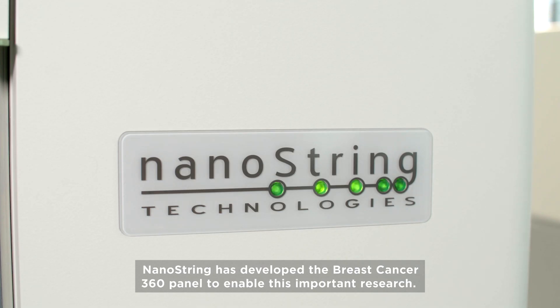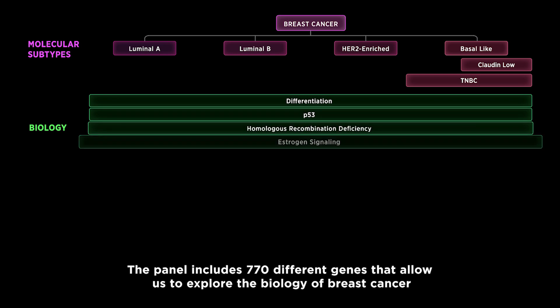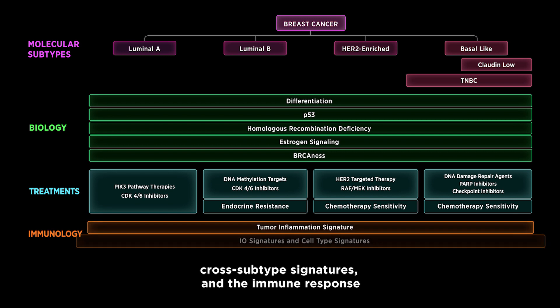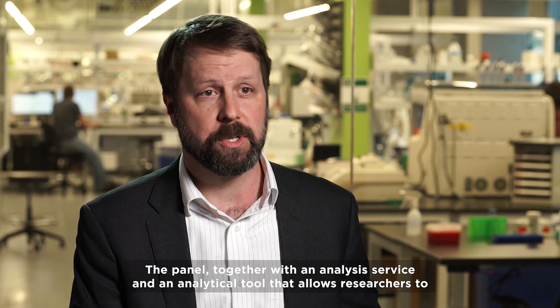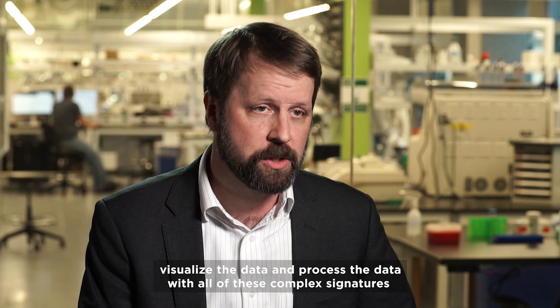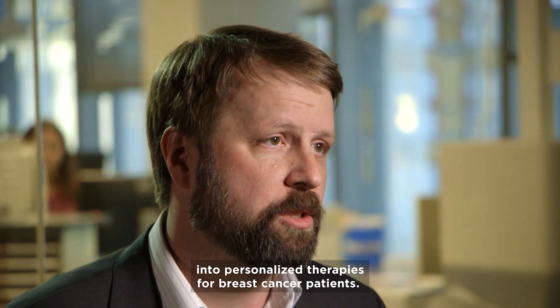Nanostring has developed the Breast Cancer 360 panel to enable this important research. The panel includes 770 different genes that allow us to explore the biology of breast cancer and measure the breast cancer molecular subtypes, cross-subtype signatures, and the immune response to fully understand the unique and complex biological heterogeneity in a single sample. The panel, together with an analysis service and an analytical tool that allows researchers to visualize and process the data with all of these complex signatures, allows you to both collect and translate the relevant results into personalized therapies for breast cancer patients.